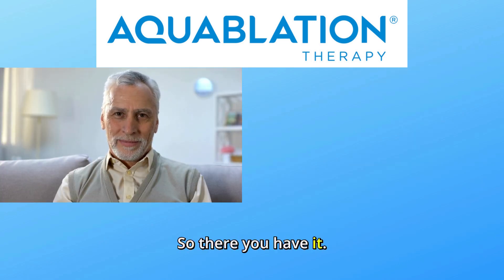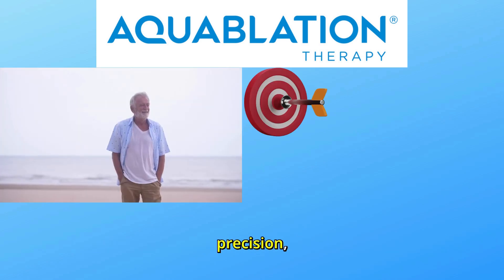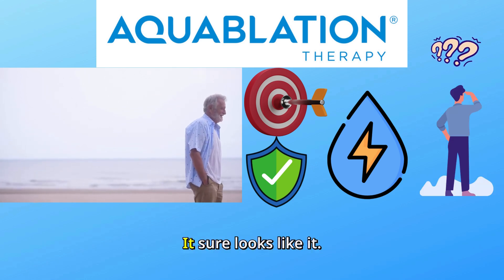So there you have it. Aquablation is changing the game for BPH treatment with precision, safety, and a whole lot of water power. Is it the future of prostate surgery? It sure looks like it.